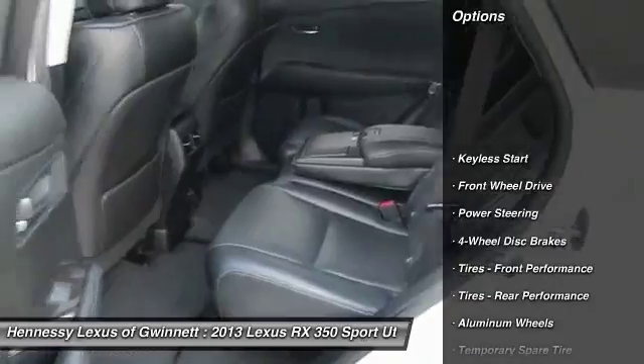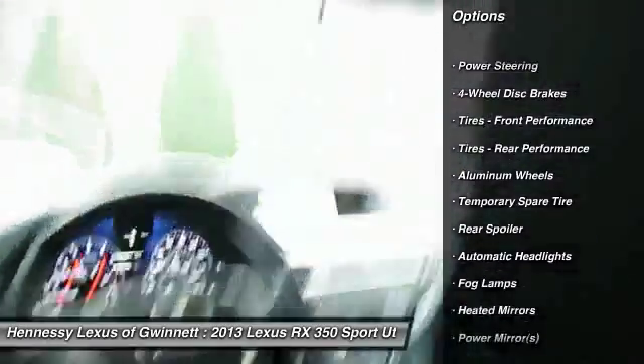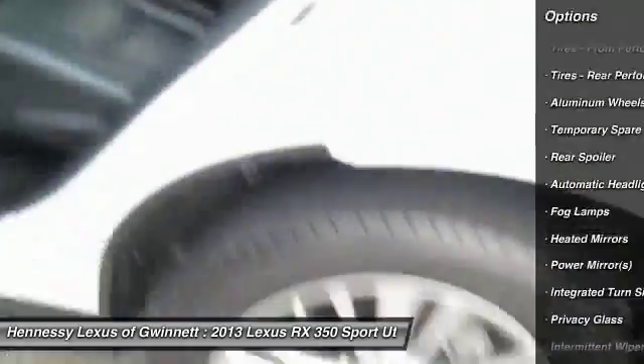Power liftgate, steering wheel audio controls, keyless entry, power passenger seat, CD changer, leather-wrapped steering wheel.